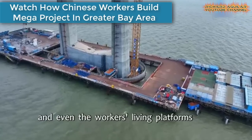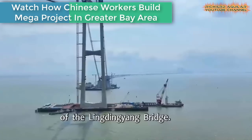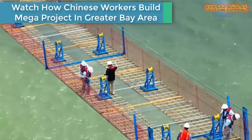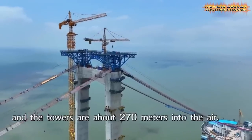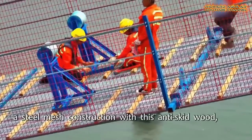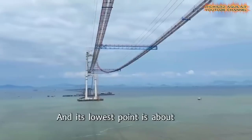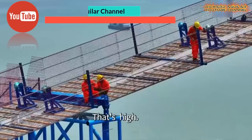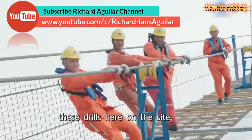For the sake of example, watch how Chinese workers build a mega project. This is a glimpse of a construction site of a cross-sea link in the Greater Bay Area. China's achievements in building mega projects are inseparable from the leadership of the Communist Party of China and the advantages of the socialist system.